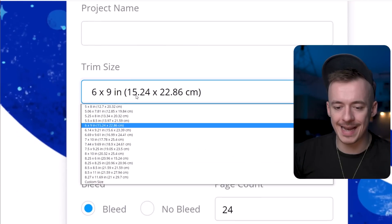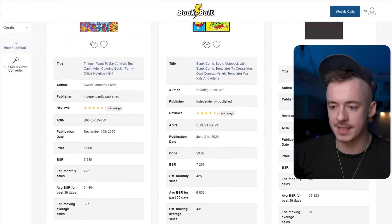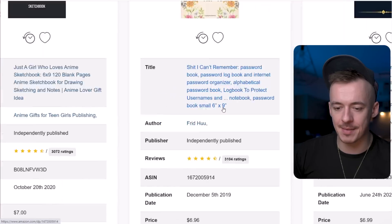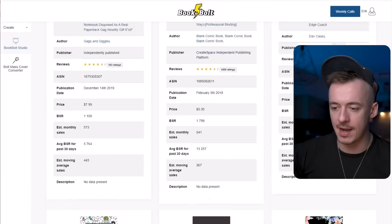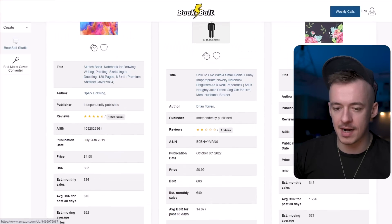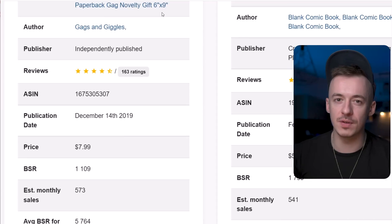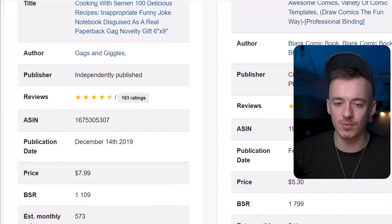Make sure you're going to use the trim size six by nine — this is very important. You can see that these books right here are six by nine. This one is six by nine, and also this one at the top should be six by nine as well. It's a very popular size for books, so a lot of people are buying these.